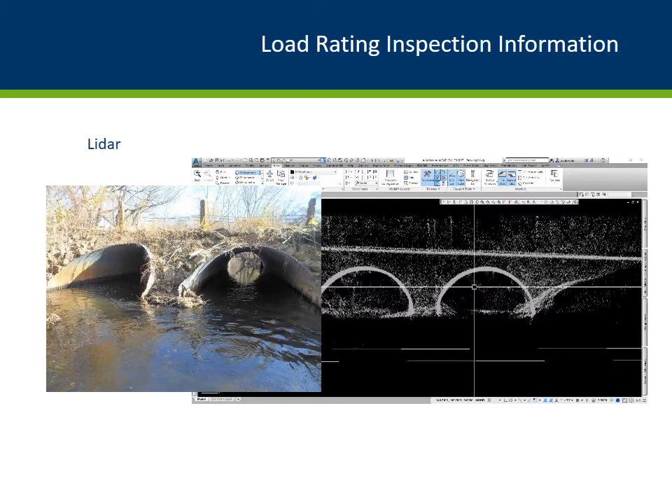No matter what technology was used to measure the culvert shape and cover, these dimensions should be monitored over time. The inspector should reference the culvert load rating reports to determine the critical or controlling locations in the culvert barrel that require closer monitoring in the future. These specific locations can be marked inside the culvert for future reference.